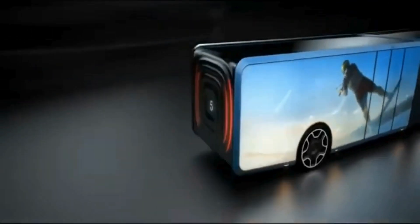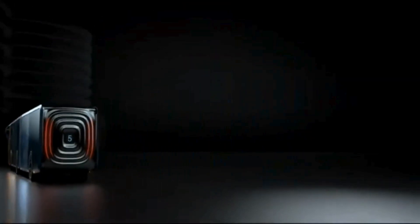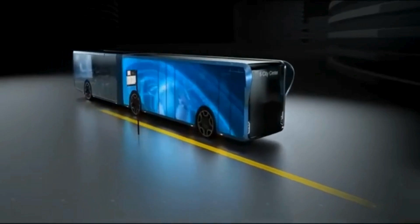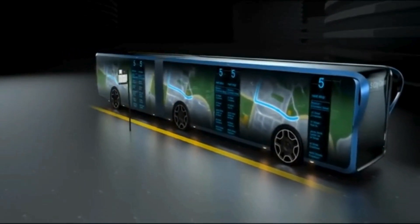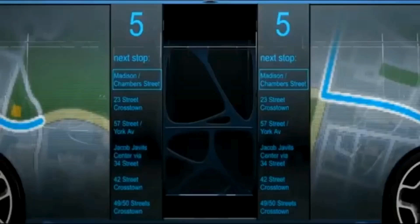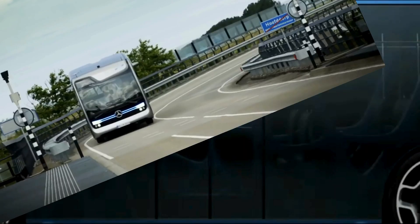It is equipped with advanced technology, including sensors and cameras, to ensure safety and provide data for improving operational efficiency. The Willi Transparent LCD Bus is designed with sustainability in mind, often incorporating electric or hybrid propulsion systems to reduce its environmental impact. This concept vehicle represents a significant step forward in integrating cutting-edge technology with public transportation, offering a glimpse into the future of urban mobility.